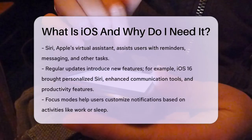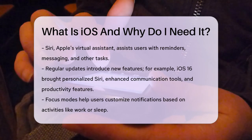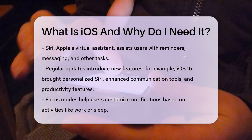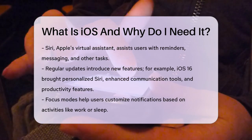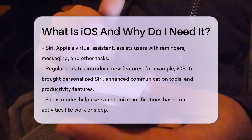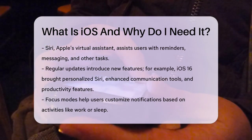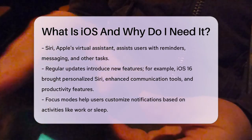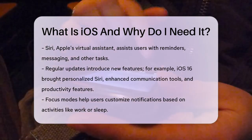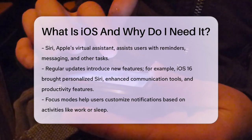The operating system is regularly updated with new features and improvements. For instance, iOS 16 introduced features like a personalized Siri experience, enhanced communication tools, and productivity features such as focus modes and live text. Focus modes help you customize your device for different activities like work or sleep by silencing or prioritizing notifications. Live text allows you to scan documents or photos of text and edit or translate it in real-time.